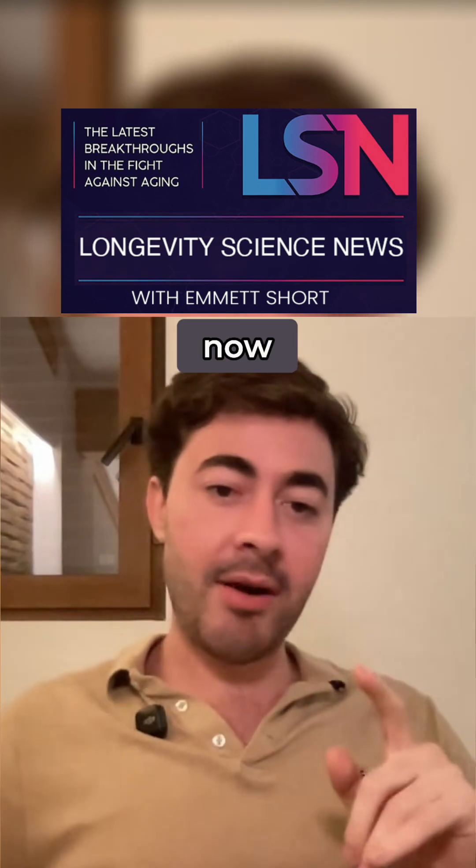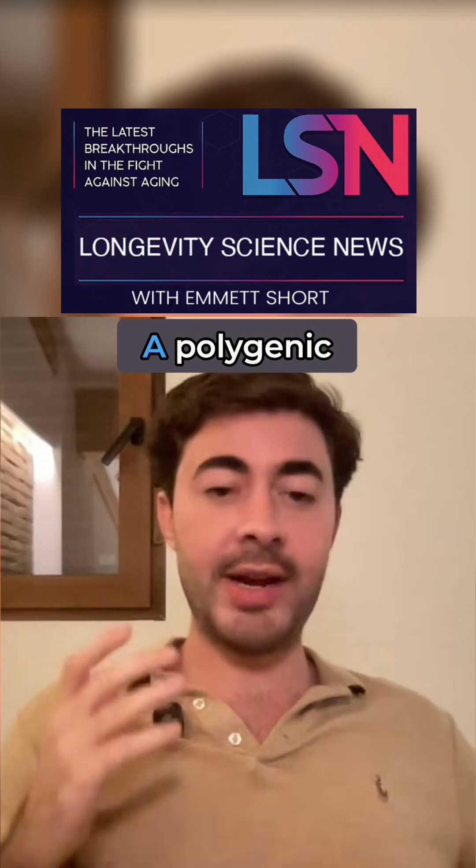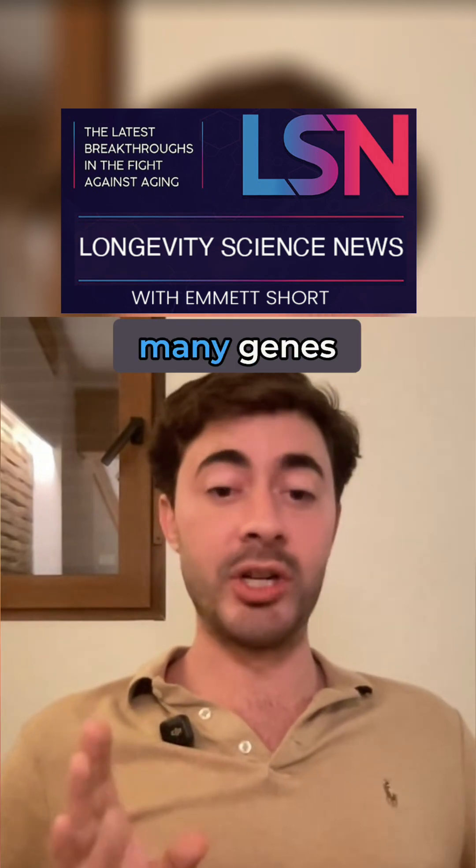But where we are now, the major breakthroughs are in what are called polygenic scores. A polygenic score is multiple genes — many genes — rather than just one.